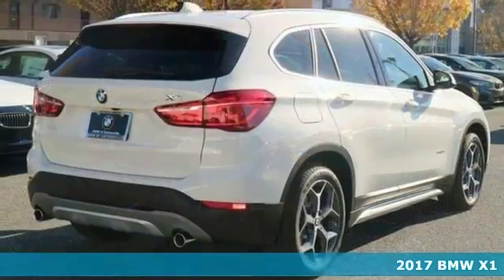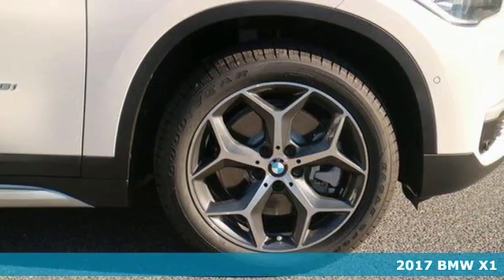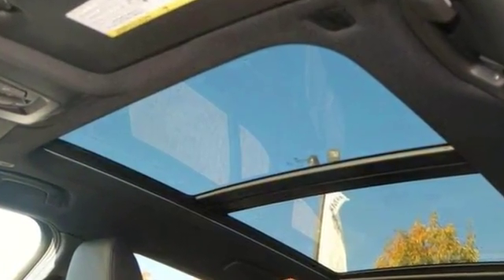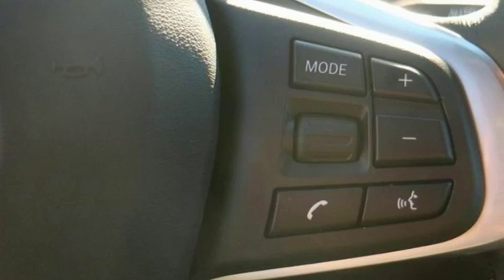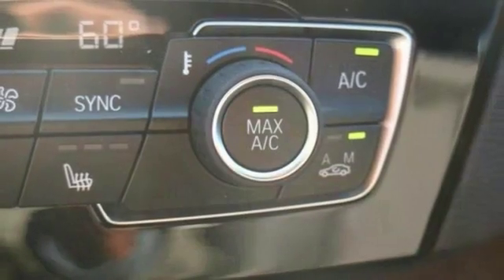Here's the 2017 BMW X1 xDrive 28i. It offers a cold weather package, driver assistance package, and all-wheel drive. You'll enjoy BMW connected app compatibility, park distance control, and heated seats. The heated mirrors, dual zone air conditioning, Bluetooth, and backup camera are nice to have.